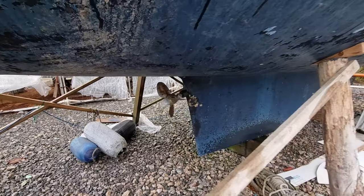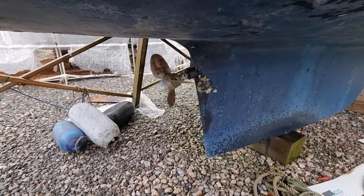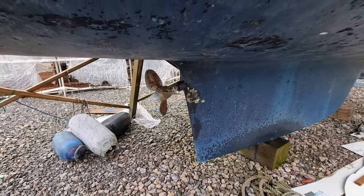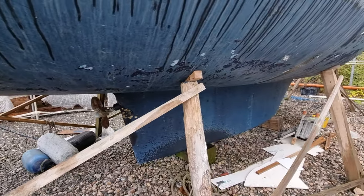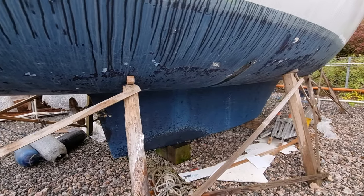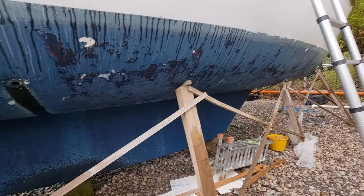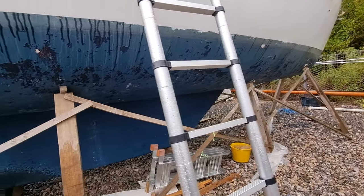Just going to do a short external video of her underwater profile. Starting off there at the stern, you can see she's a long keeler, just moving slowly forward to the bow.